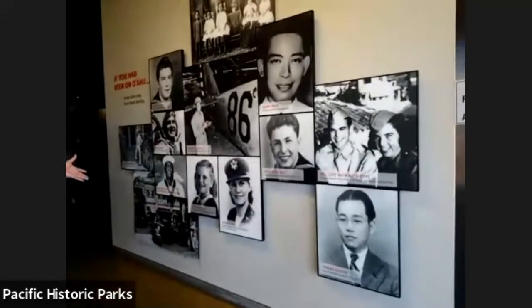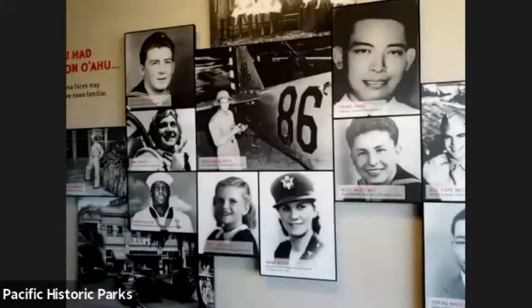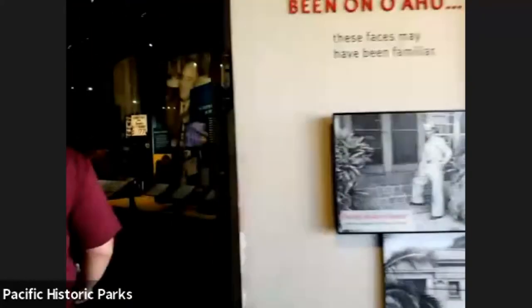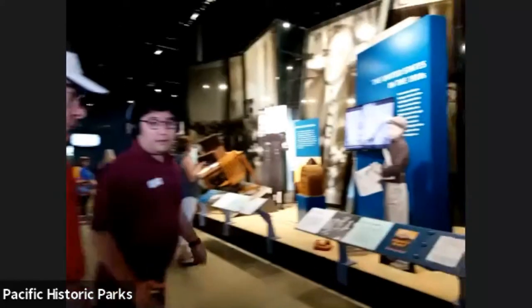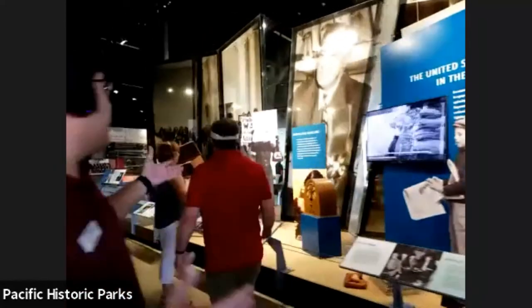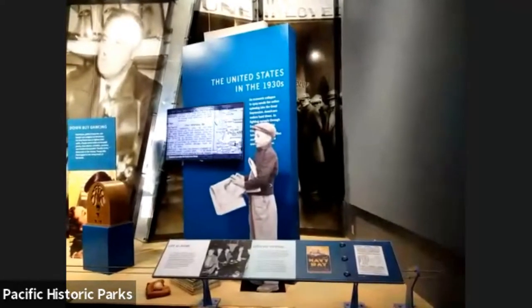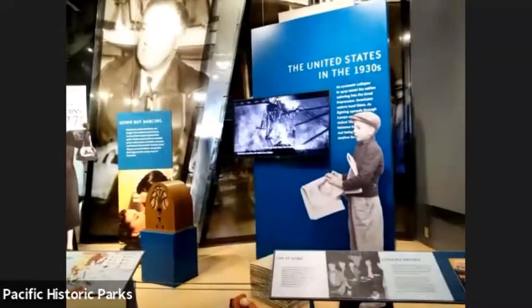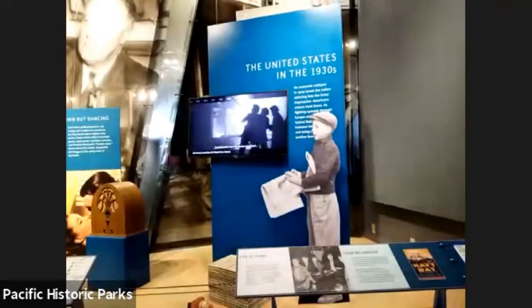This is a wall of some of the civilians we have on display. And right here we talk about life back in the United States — approximately in the 1930s. You know about what happened from World War One, the Depression, things like that. The United States is dealing with new things going on and also learning about things happening in Europe as well.